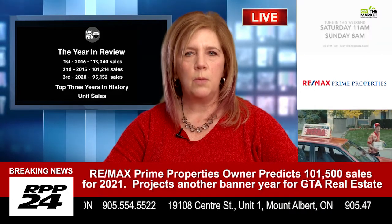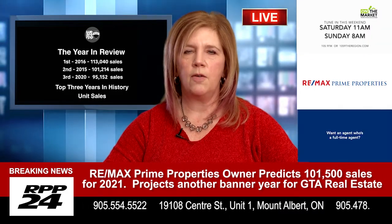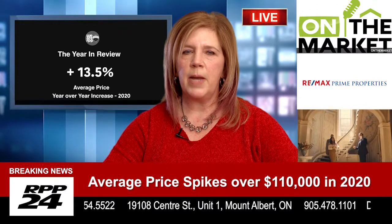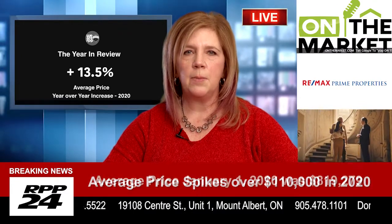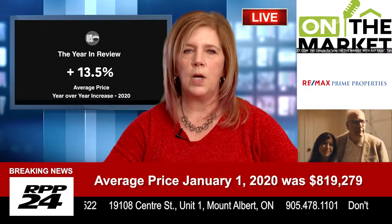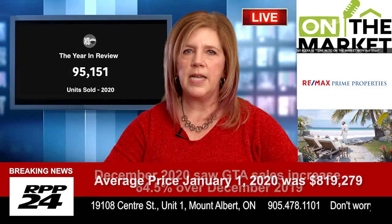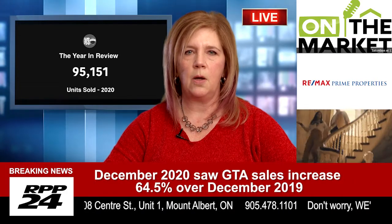Other buyers will be removing their conditions to make their offer more competitive. However, it's crucial that you feel comfortable moving forward. For example, if you choose to remove an inspection condition, you're agreeing to buy that home regardless of what conditions may exist. With removing financing, you need to have a conversation with your mortgage broker to understand the situation if appraisals come in low.